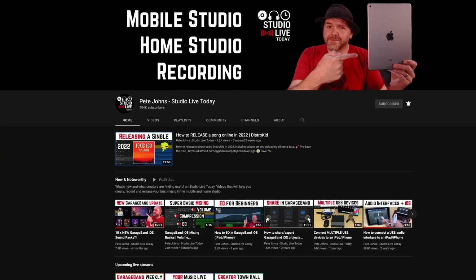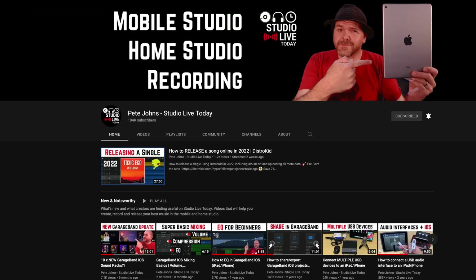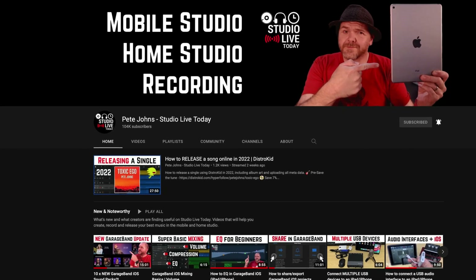My good friend Pete Johns and I talked about this very subject on his weekly YouTube live stream. Here's what we had to say about the value of Apple's current M1 Mac lineup. Honestly, if you are a beginner or if you're going to get into recording or producing music with GarageBand...